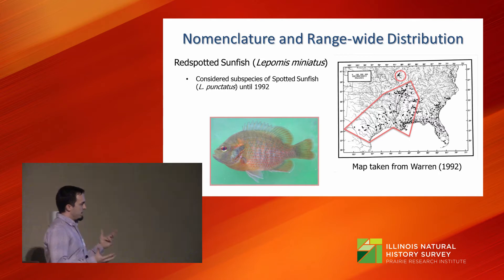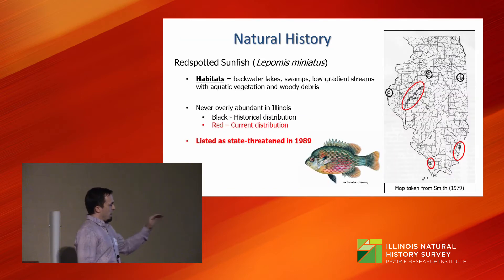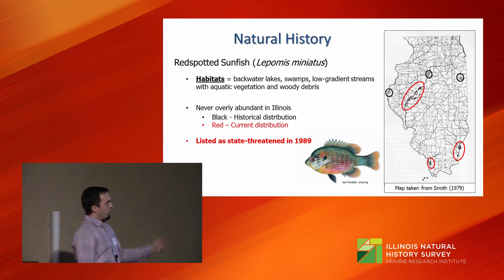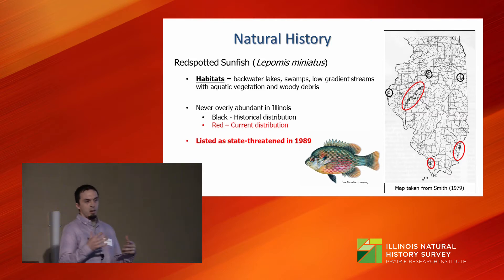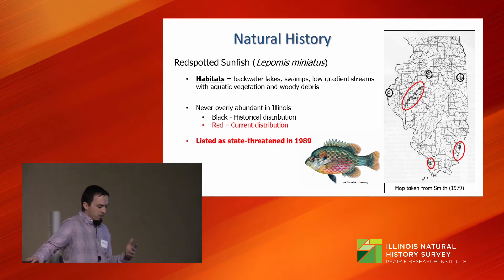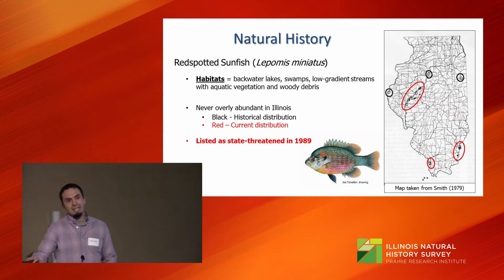Specifically, in the 1979 fish book by Smith, he had populations listed at the Pine Hills area along the Mississippi Bluffs, near where the Ohio and Wabash meet, in addition to backwater lakes of the Illinois River Basin near Havana, Beardstown, Peoria, and Calhoun County vicinity. It was never overly abundant in Illinois, but during the last decade or so it seems to have decreased even further. It was listed as state-threatened in 1989.